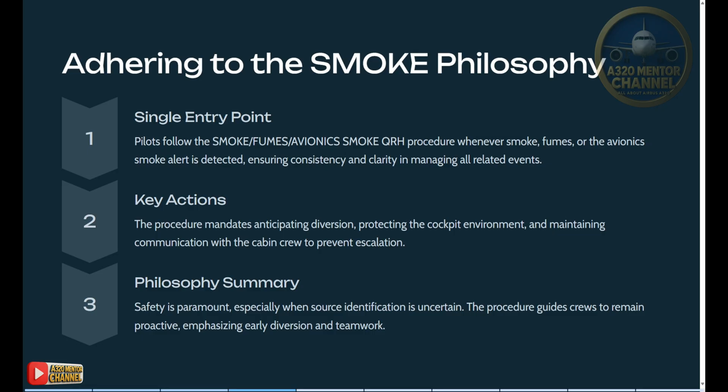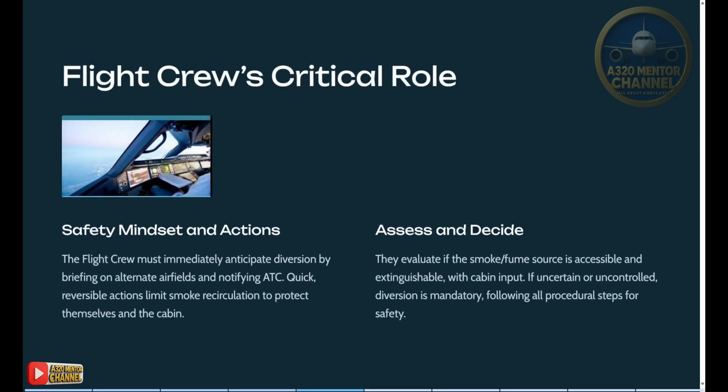Philosophy summary: safety is paramount, especially when source identification is uncertain. The procedure guides crews to remain proactive, emphasizing early diversion and teamwork. Flight crew's critical role — safety mindset and actions: the flight crew must immediately anticipate diversion by briefing on alternate airfields and notifying ATC. Quick, reversible actions limit smoke recirculation to protect themselves and the cabin. They evaluate if the smoke or fume source is accessible and extinguishable with cabin input.